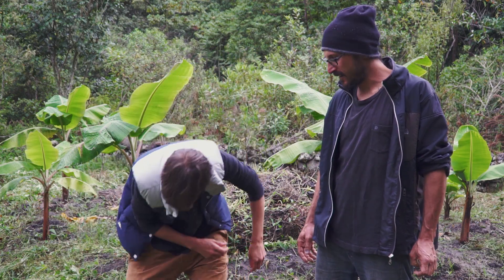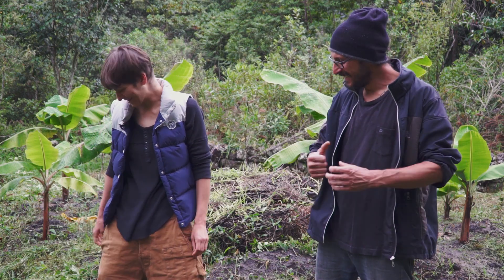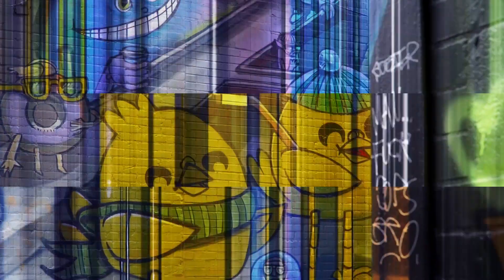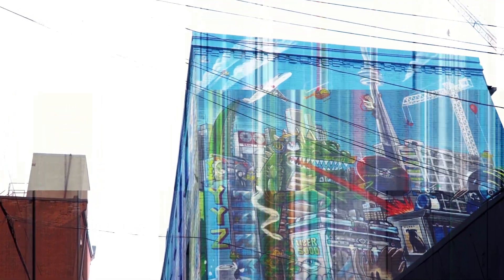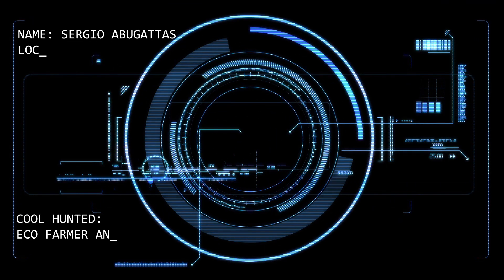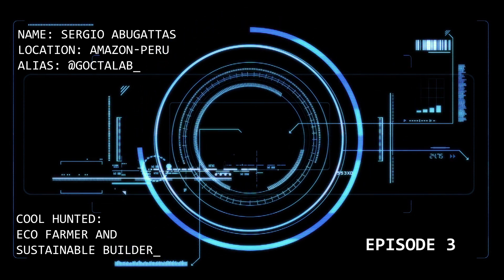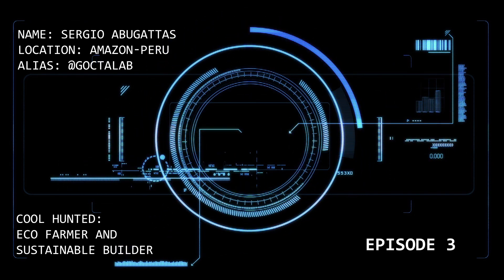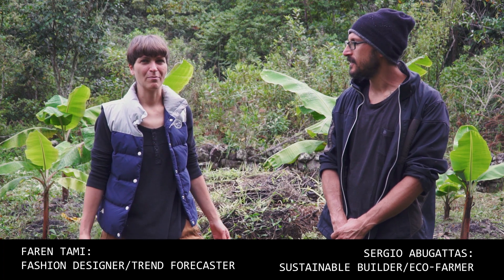Welcome back to the Amazon! We're here with Sergio at Go to Lab and we're going to be learning more about how to recycle pee and poo.